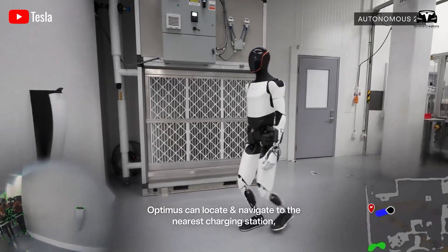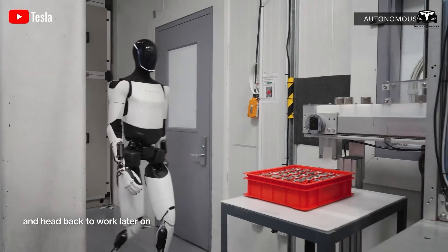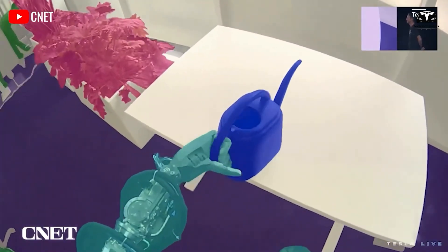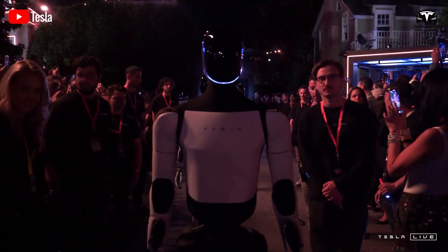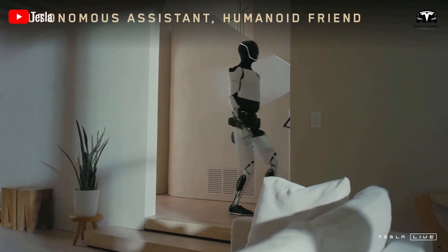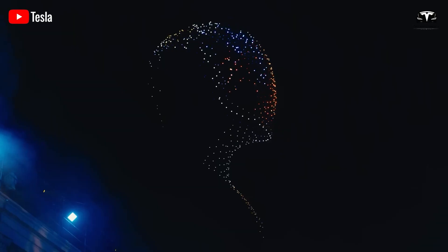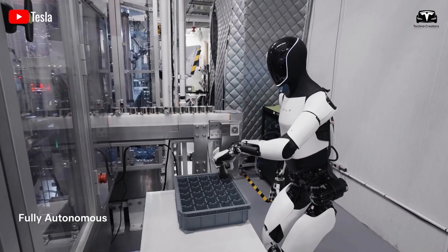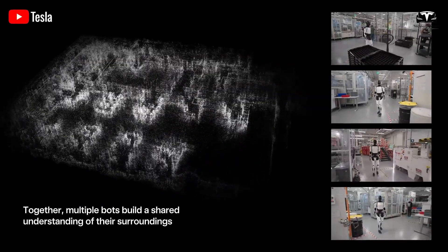Despite its promise, Optimus faces several hurdles before it can become a household staple. Safety is a primary concern, especially in elderly care. Robots must operate flawlessly to avoid accidents, such as bumping into a person or mishandling fragile objects. While Optimus's balance improvements mitigate these risks, rigorous testing is needed to ensure reliability in unpredictable environments, such as homes with cluttered furniture or uneven floors. Cost is another significant barrier — estimates suggest Optimus could retail for $20,000 to $30,000, according to CyberNews. Tesla aims to reduce costs through economies of scale, with commercial availability targeted for 2025, though achieving affordability without compromising quality remains a challenge.